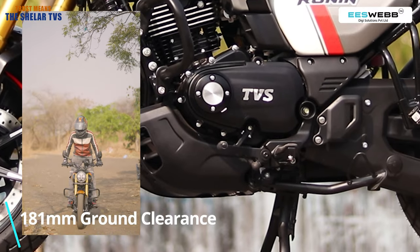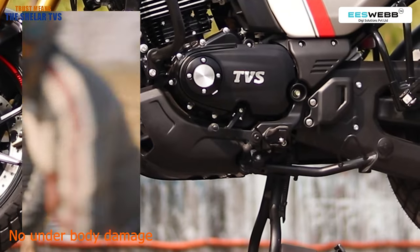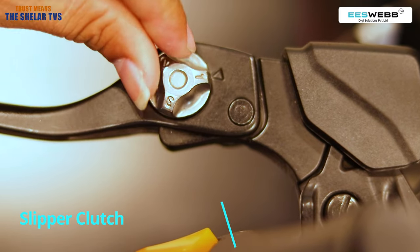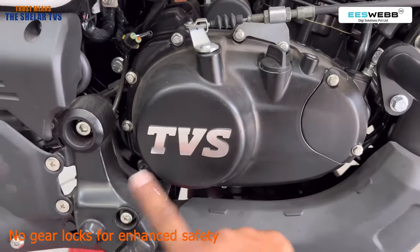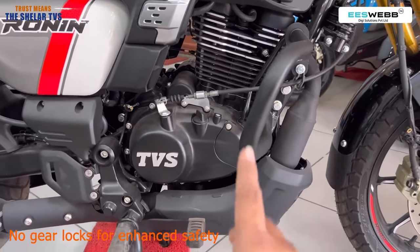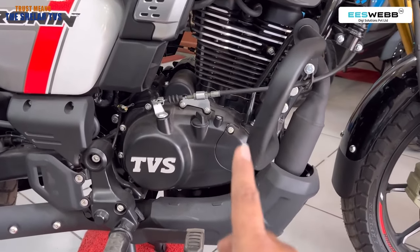The vehicle's ground clearance is 181mm, so no underbody damages. For your enhanced safety, this vehicle has got a slipper clutch. So in case of braking on high speeds, the clutch won't slip and your gears won't get stuck. You will get excellent safety.